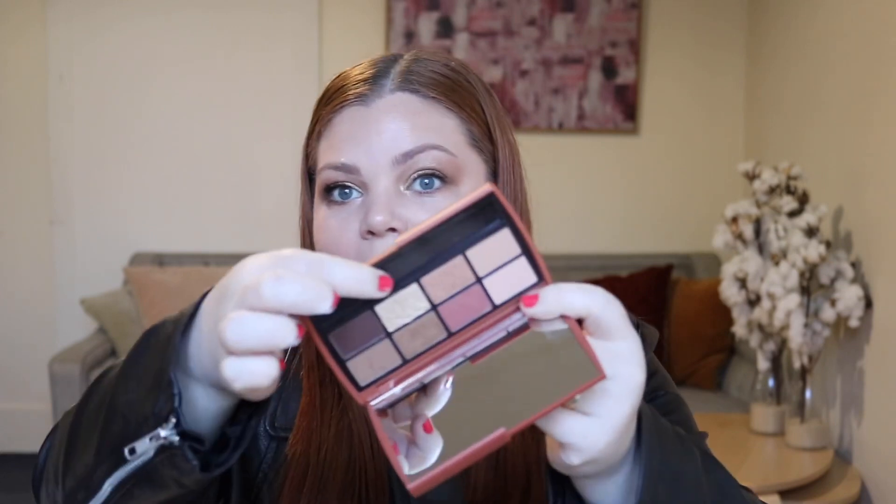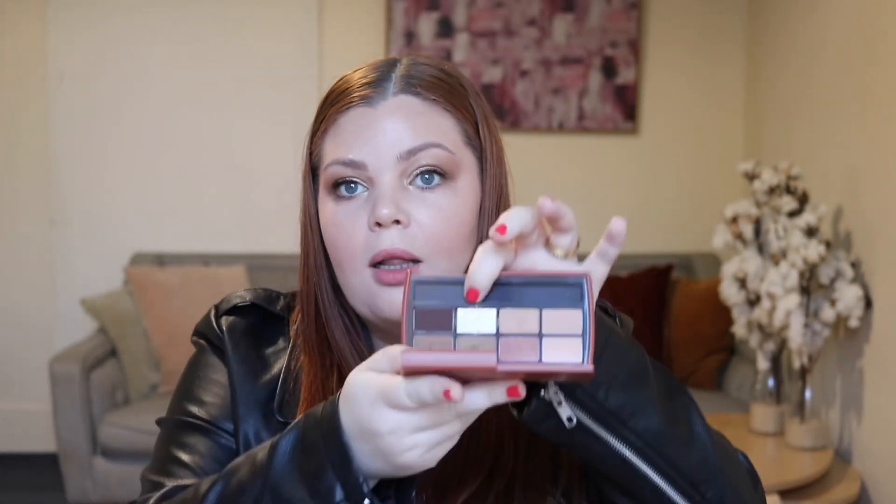This shimmer shade just blew me away. You know what it reminds me of? It reminds me of a Colourpop Super Shock Shadow. It hasn't got that creamy wet consistency — it is dry — but it goes on like butter. Next I have from Momentique, the Time Shadow, and it is made in Korea.